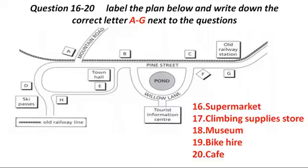Last but not least, if you're hungry after a long day's trek, I can recommend our local café. When you leave the Tourist Information Centre, turn right and follow Willow Lane until it joins Pine Street. And right opposite, on the far side of the railway tracks, is the café. That is the end of Section 2. You now have half a minute to check your answers.